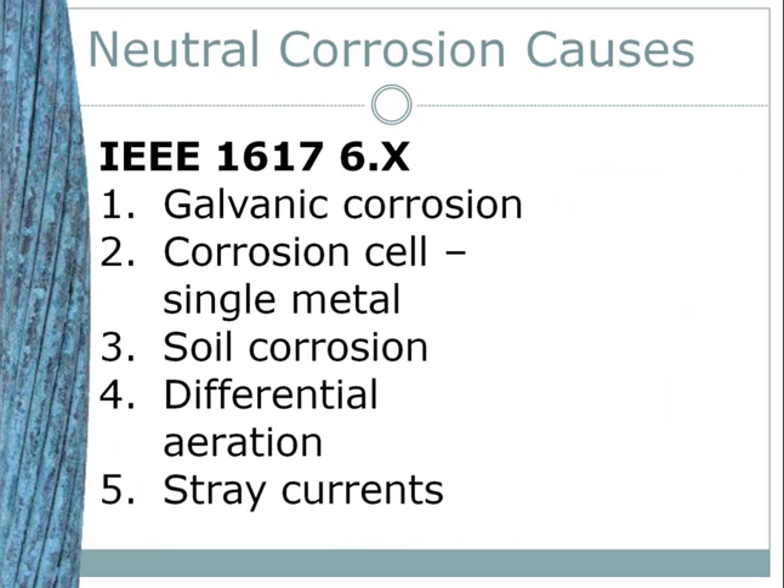We'll come back to sacrificial anodes later — notice that magnesium and zinc are on top of the anodic list, and these are the materials of choice for sacrificial anodes. There are four other causes enumerated by IEEE 1617. Number two: corrosion of a single piece of metal occurs when there are microscopic potential differences on its surface from defects such as mill scale or scratches. Third: when a cable passes through two different soil types, for example acidic to alkaline. Fourth: differences in soil oxygen content, which results in potential differences. A bare cable passing from clay soil of poor aeration into gravel soil of greater aeration will form a differential aeration corrosion cell, with the soil of low oxygen content becoming anodic. Another common situation causing differential aeration is where a cable goes into a conduit for a short run, such as under a street.